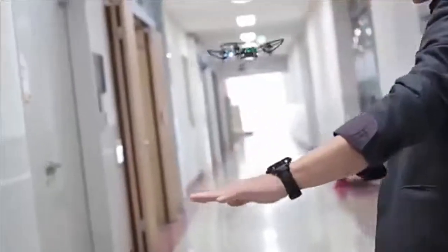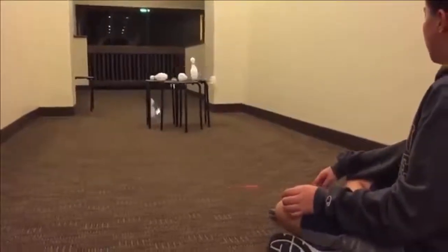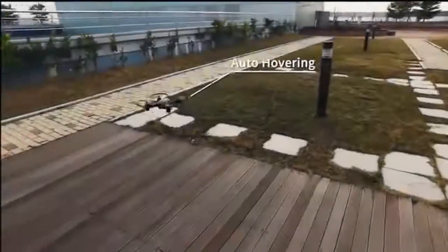What if your drones were meant to do more? To be able to track your movements and follow you around? To be able to bowl strikes for you? To be able to fly custom routes, autonomously and free from a remote?